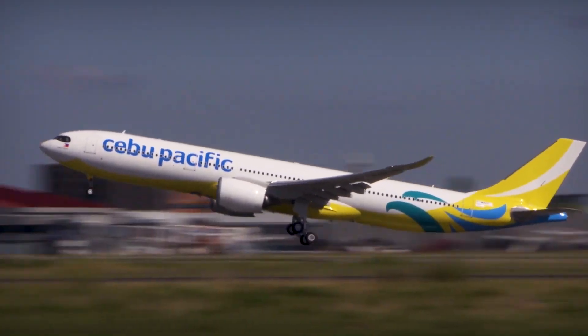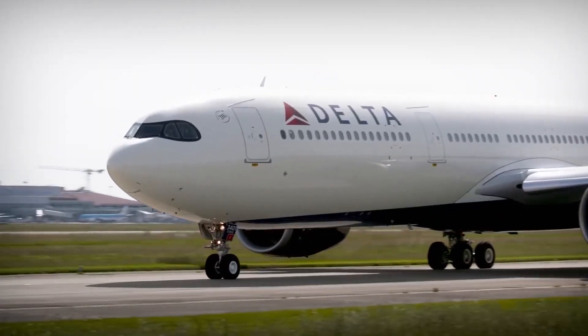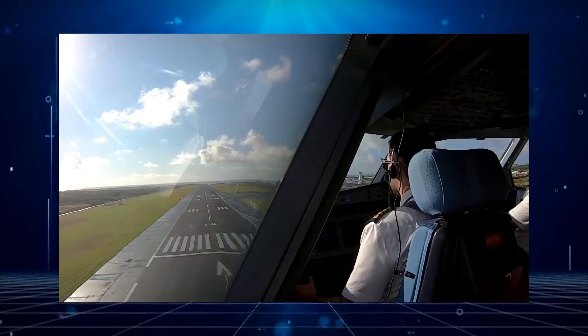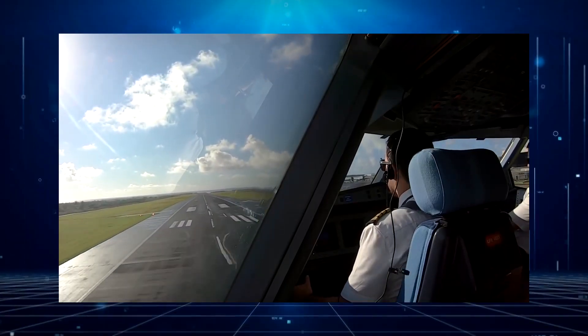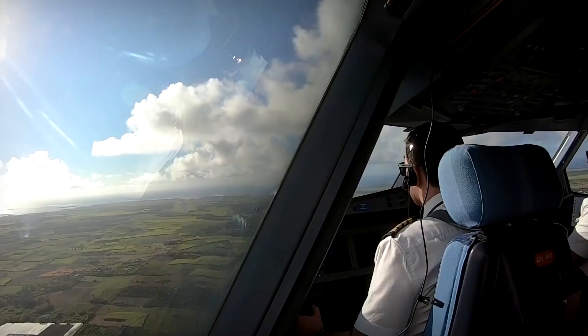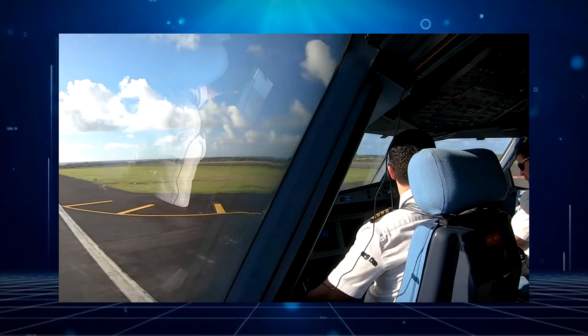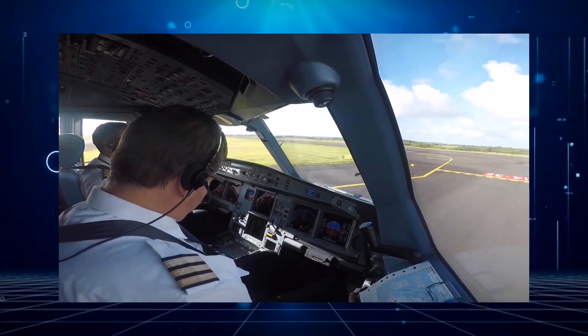ROPs alert the crew if they are coming in to land with too much energy — should they be too high or too fast — and take into account whether the runway is wet or dry. Such early warning allows the pilot to make a safe go-around decision before the landing is committed. If the pilot decides to continue with the landing, the system will on touchdown help the pilot achieve maximum deceleration, either automatically or manually, by reminding him to do so by clear voice calls.